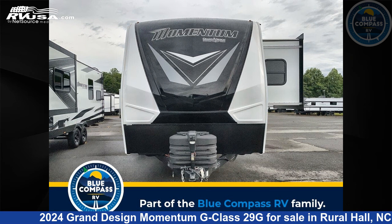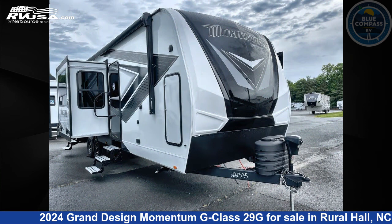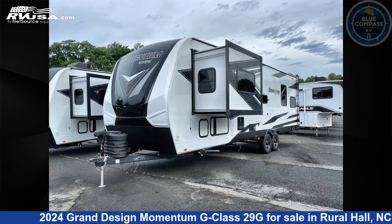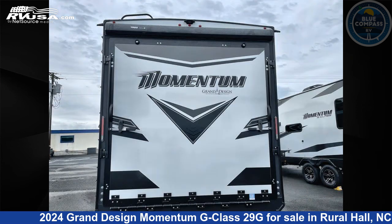This 2024 Grand Design Momentum G Class 29G is a Toy Hauler RV. It is located in Rural Hall, North Carolina, 27045, and is offered for sale by Blue Compass RV Winston-Salem. Click the link in the video description to visit RVUSA.com and see more photos as well as the current price.